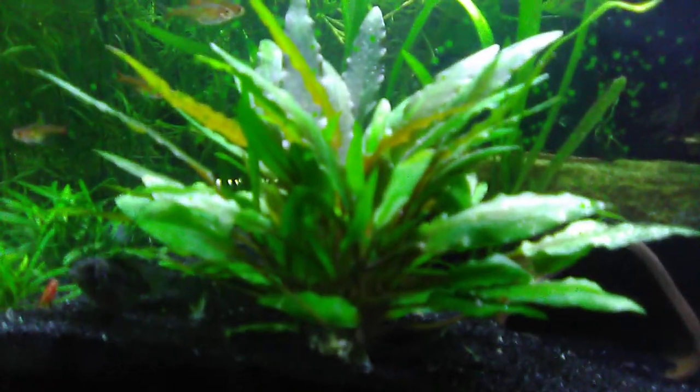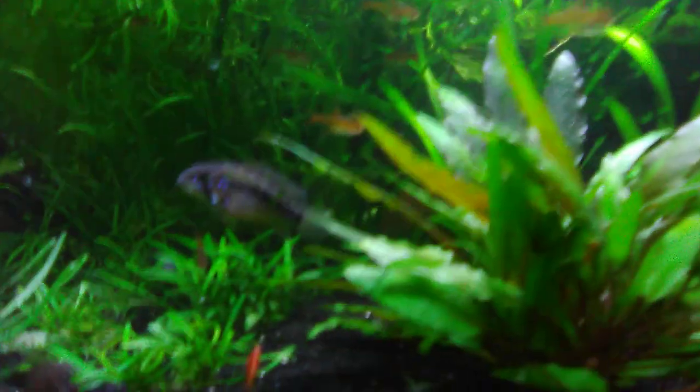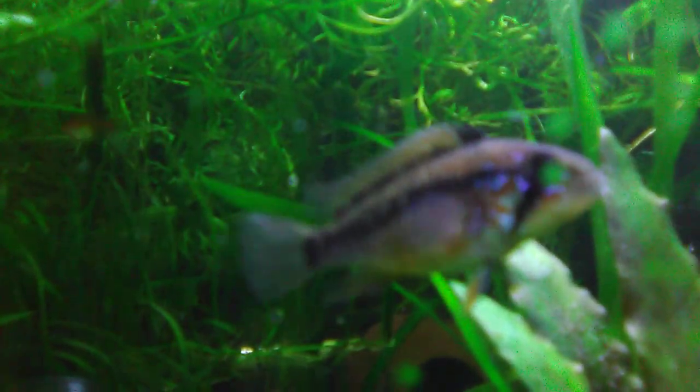There's some Ember Tetras. Look at that nice Corydoras. Windeltai Green. There's what I hope is my female Apistogramma Macmasteri. She's super friendly, a lot nicer than the male. I haven't named her yet. The male I named Dictator, so I can call him Dick for short, because he's an asshole.